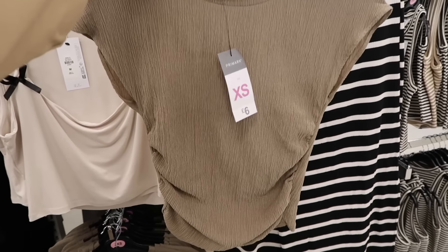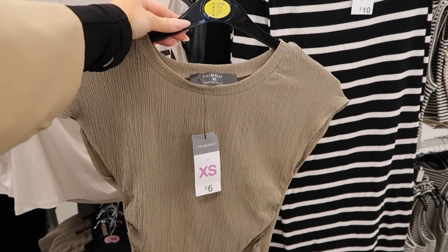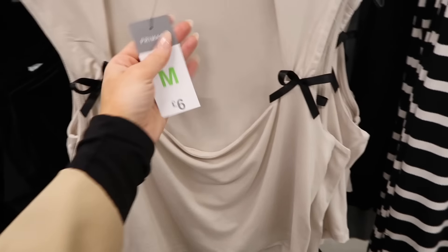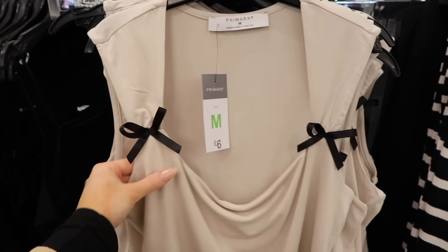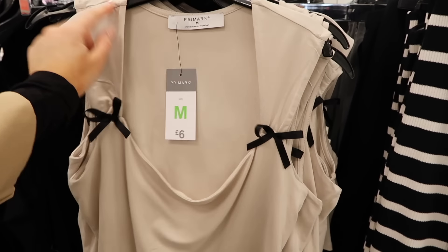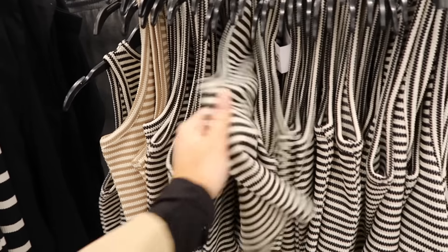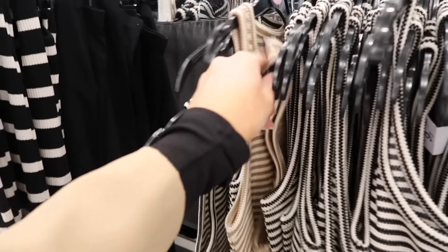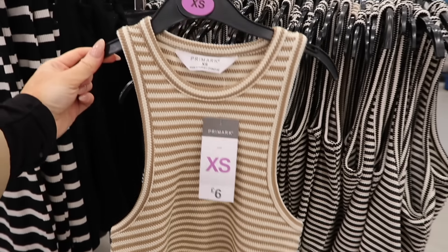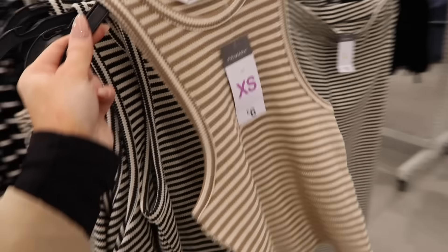This is definitely a Zara dupe — it's £6, gorgeous crinkle fabric with ruching at the sides. Haven't seen matching trousers yet but yeah, this is definitely something you'd find at Zara. Then I've just found this top for £6 in a gorgeous beige color with bows — bows are really in right now. I think the neckline would be really flattering. Just spotted the same top in beige — they've only got two which is a shame, but imagine this with white bottoms, so nice.